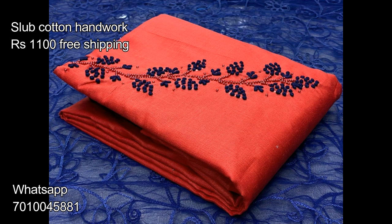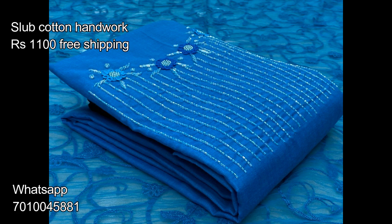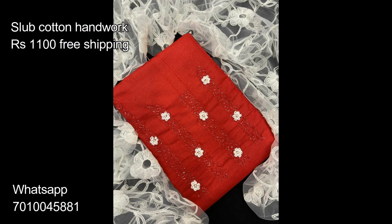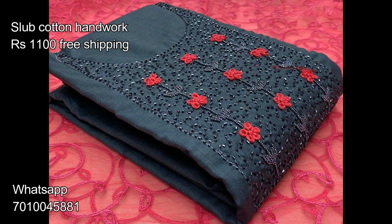As you can see, this dress material comes with the top, bottom, and dupatta. These dress materials are quite useful for daily wear and office wear because they are easy and comfortable to wear. The cost of these dress materials is available at a very affordable price. They come in various color combinations which are quite unique in the market, and the designs are also quite unique.